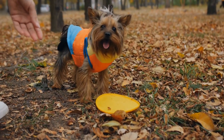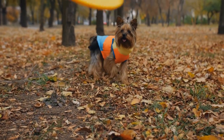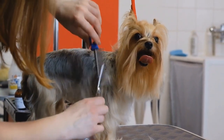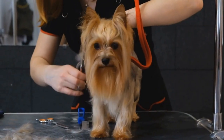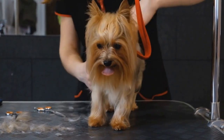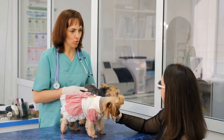In conclusion, house training a Yorkshire Terrier puppy requires patience, consistency, and a well-established routine. By starting early and following the techniques mentioned in this article, you can successfully train your Yorkshire Terrier to eliminate outside. Remember to be patient, provide positive reinforcement, and maintain a consistent approach throughout the process. With time, your Yorkshire Terrier puppy will become a well-trained, housebroken companion.